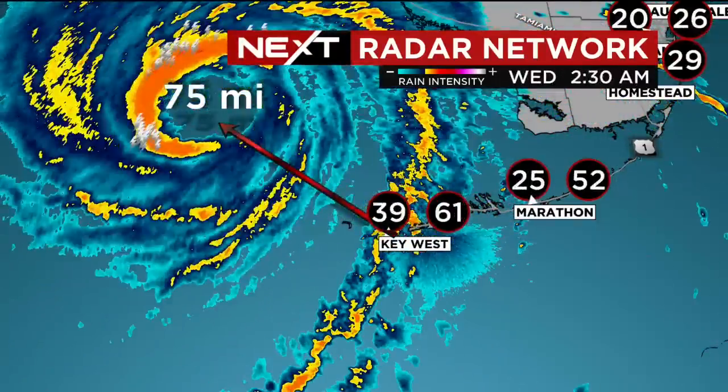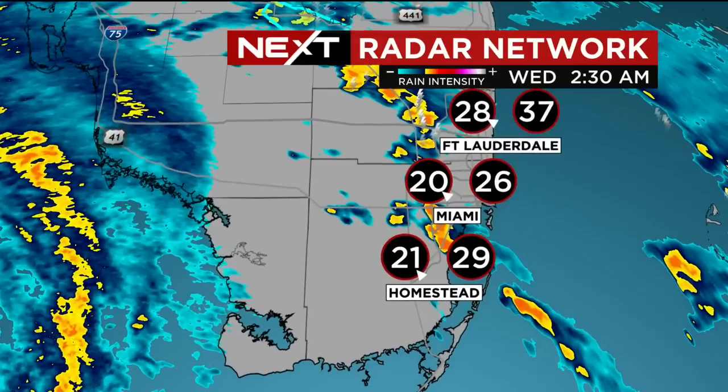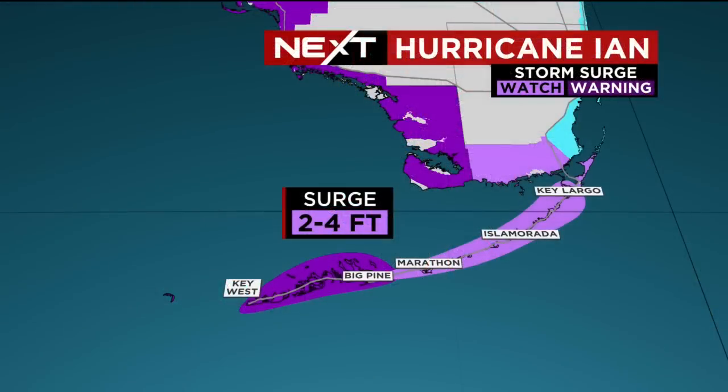That band of rain — we're seeing tropical storm force wind, even hurricane force gusts. The latest has that wind south at 39 miles an hour, 61 mile an hour gust in Key West, drops down to 25 miles an hour sustained in Marathon. A gust of 52 miles an hour and consistent gusts about 30 to 40 miles an hour. Tropical storm force wind out of the southeast about 20 miles an hour here in Miami-Dade and Broward.